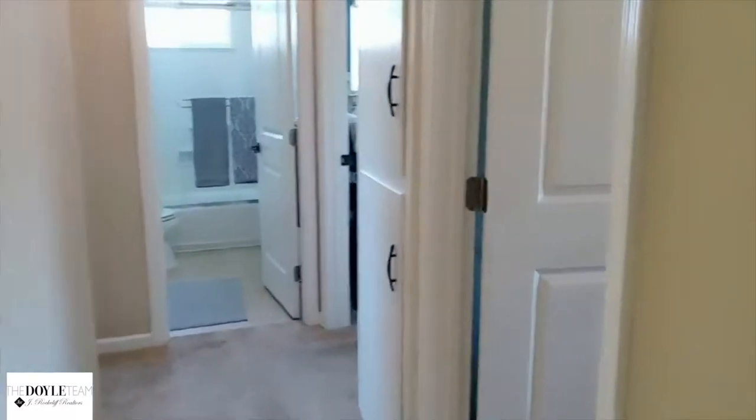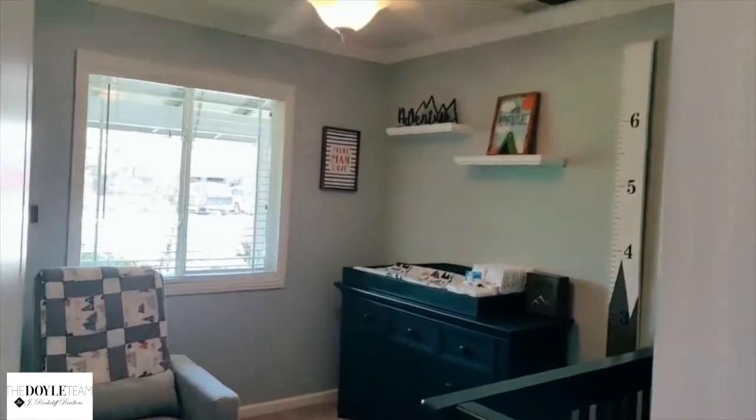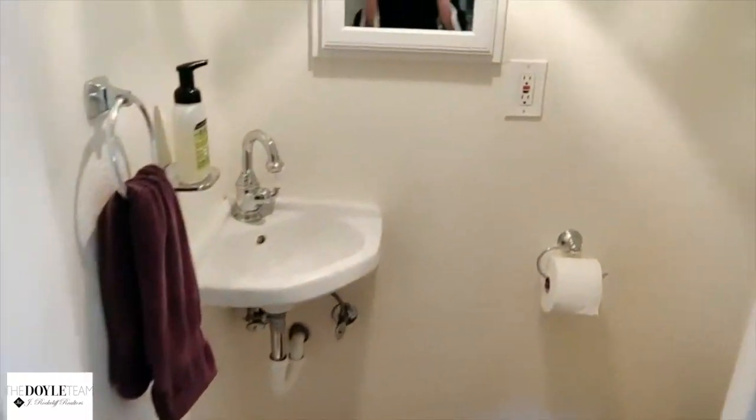Our first bedroom is right over here — they made it into a cute little nursery. And then here is our half bath, such a cute little sink.